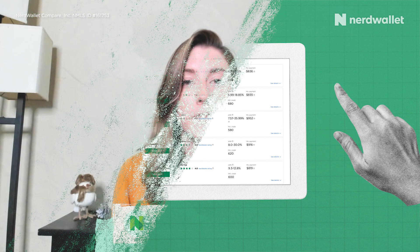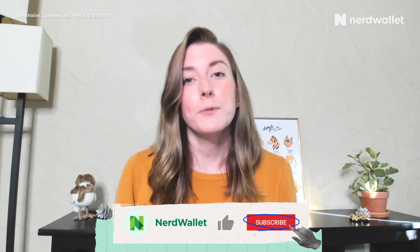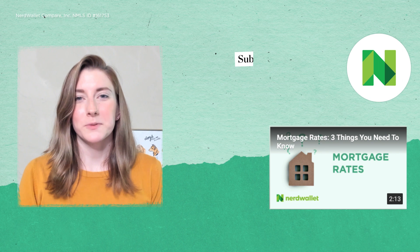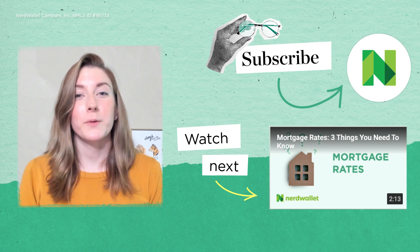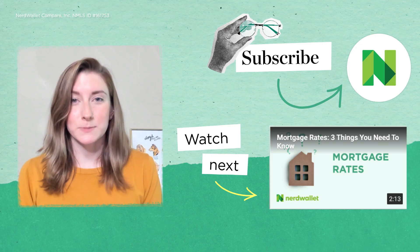Try to stay excited about the home improvement project you're doing even while you're doing all this research. Upgrades are an investment in your home, but they're also an investment in your happiness. I'm Annie Miliburn, a personal loans writer with NerdWallet, and I actually just moved this week and I'm already looking around thinking about all the ways I want to upgrade this place. If you like this video, feel free to hit the like button and subscribe.